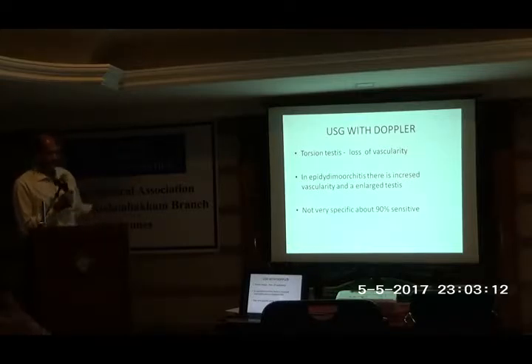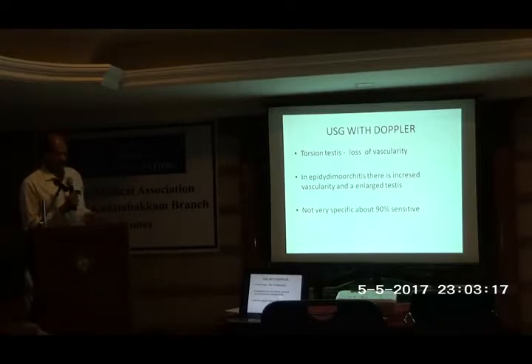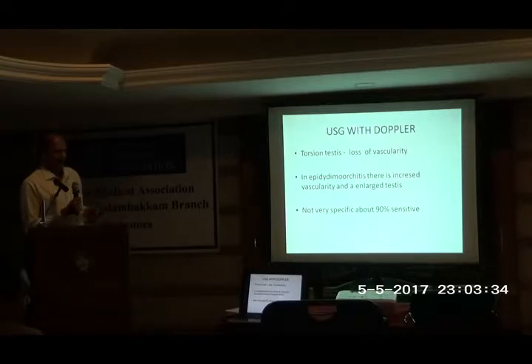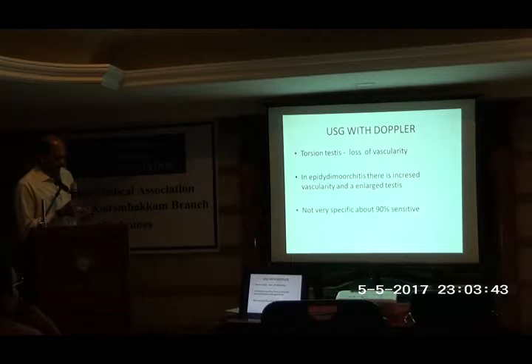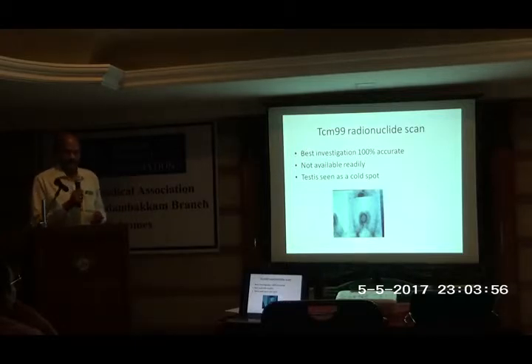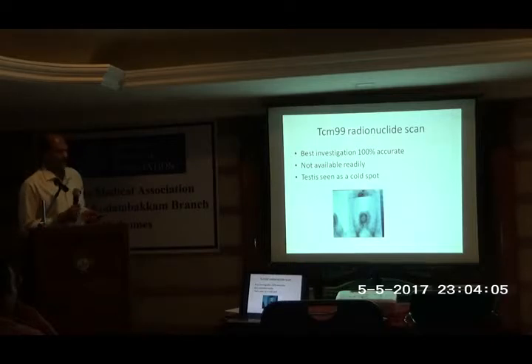On ultrasound with Doppler in torsion, especially if they come beyond 6 to 12 hours, there is a loss of vascularity. On the contrary, the closest differential — epididymo-orchitis — being an infection, will show increased vascularity. Even if the ultrasound doctor does not correctly diagnose torsion, it helps determine if it is an infection. In early torsion there may be increased vascularity as the body tries to supply the twisted area, but it is not very specific and is operator- and machine-dependent, with about 90% sensitivity. A Technetium-99 radionuclide scan is the ideal test — initially an angiogram phase, then a totally cold spot — but in the middle of the night, nuclear medicine expertise is rarely available.